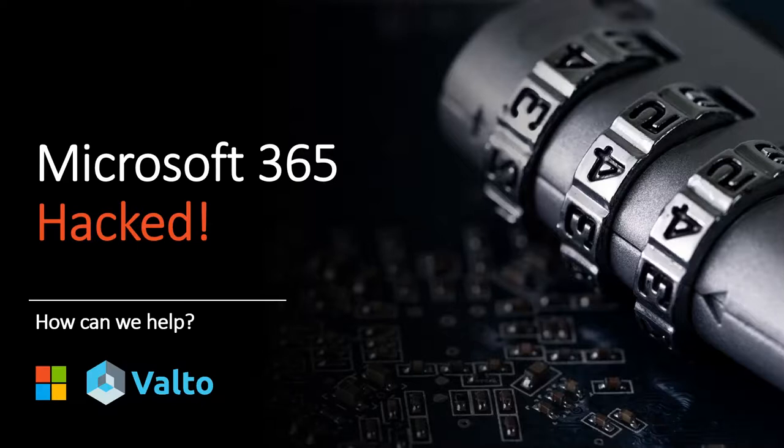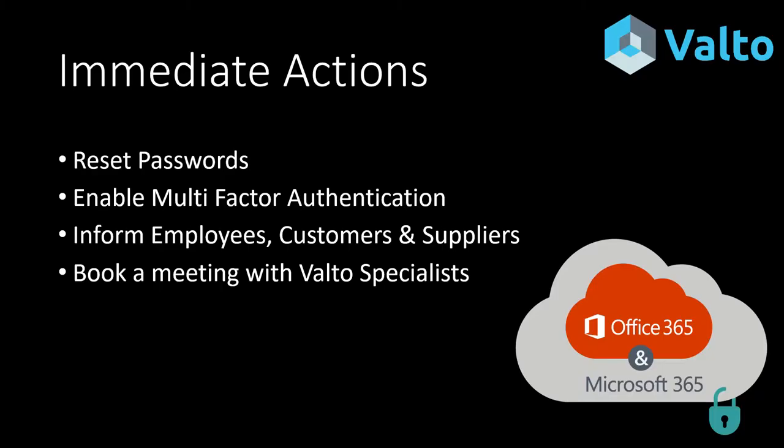If your Microsoft 365 environment has been hacked, here are some services and how we can help. Some immediate actions: we recommend that you reset the passwords of all compromised accounts, enable multi-factor authentication for all users in Office 365, inform employees, customers, and suppliers of the potential breach, and book a meeting with our Valto specialists.